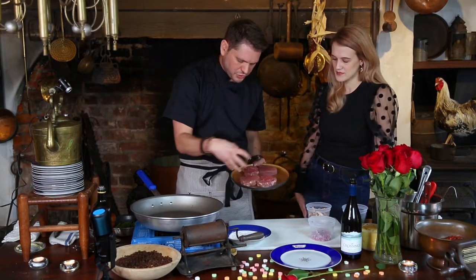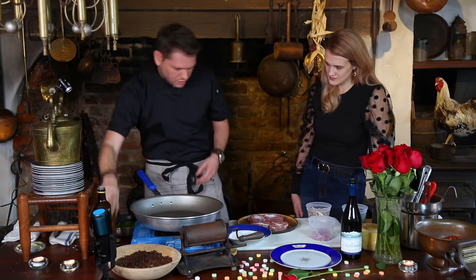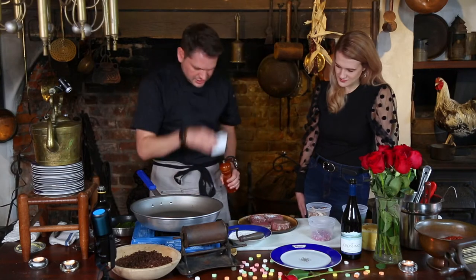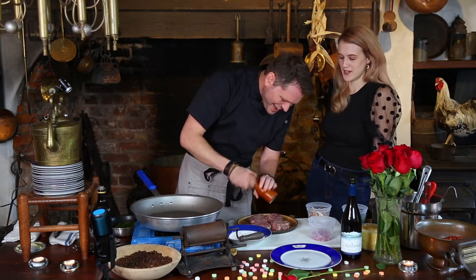These are about four ounces each. All I'm going to do is season them really generously with a little bit of salt and pepper on each side. The reason I like to use salt from a container as opposed to just shaking onto the meat — you can control how much you put in.